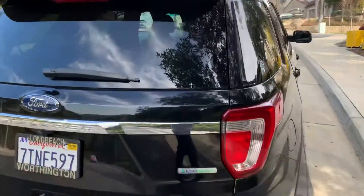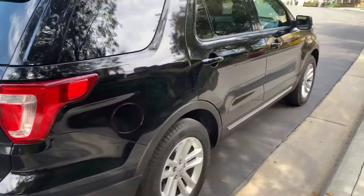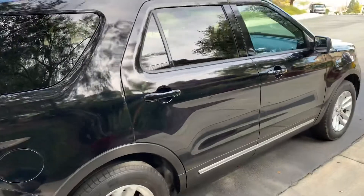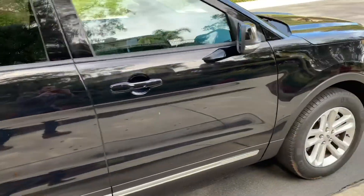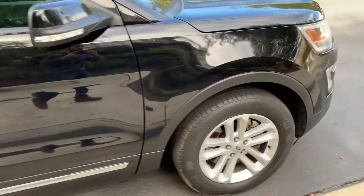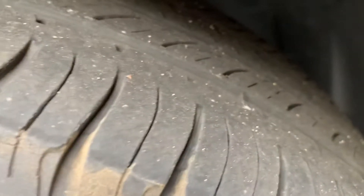I'd rather your expectations be low and then you show up and be happy when you see that the truck is really, really in great condition. Here are the tires — they're in good shape. The tread markers are there, probably about 50% tread.